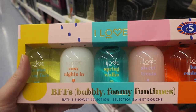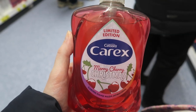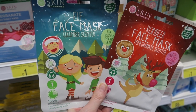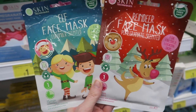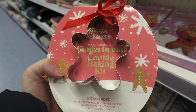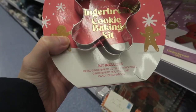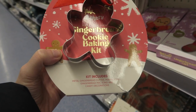Various bath and shower little things. Found this Christmassy Carex hand wash which smells of cherries - not sure what is Christmassy about cherries, but it smells really nice. We've got a couple of Christmassy face masks for a pound each - the elf one which is cucumber scented, and the reindeer one which is pomegranate scented. There's this gingerbread making kit and it comes with this little gingerbread bowl - you get a cutter, mixing bowl, gingerbread mix, icing, and candy decorations.